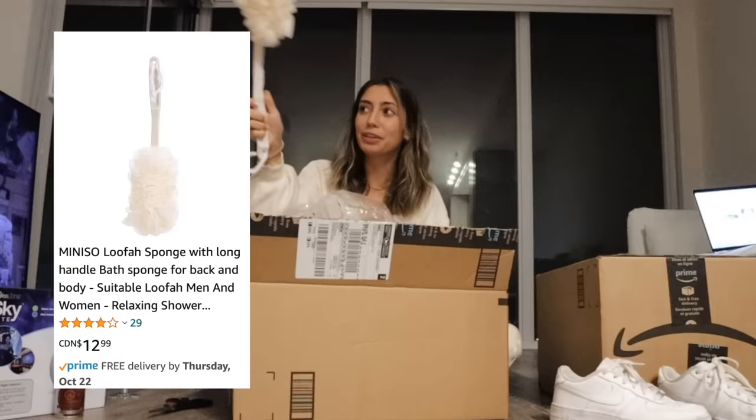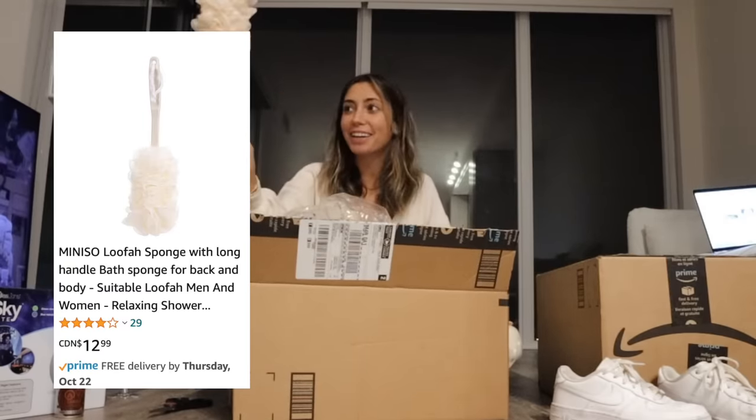I also got this long-handled loofah from Amazon. It's really nice — it's just really easy to reach your back and it just feels nice. And those are all the bathroom things I purchased from Amazon.